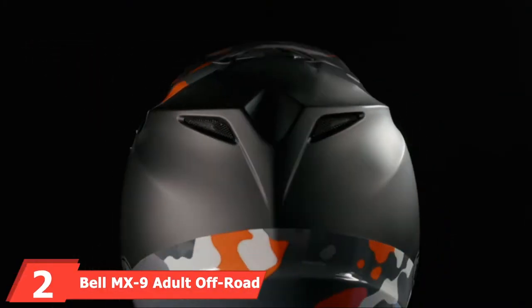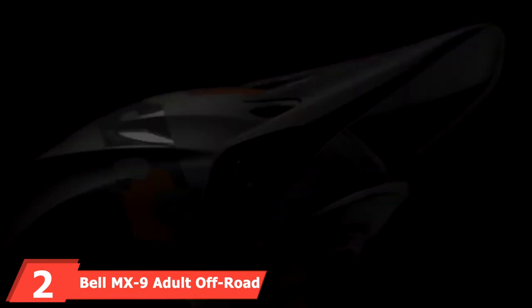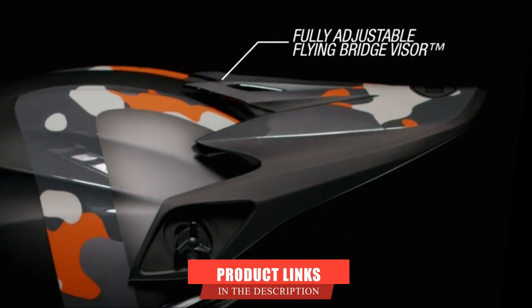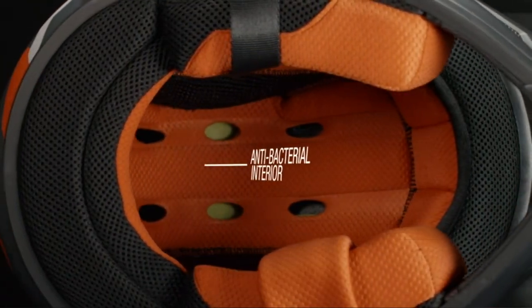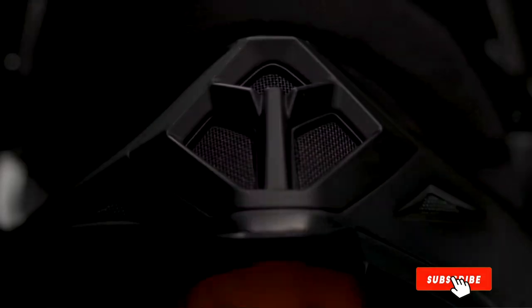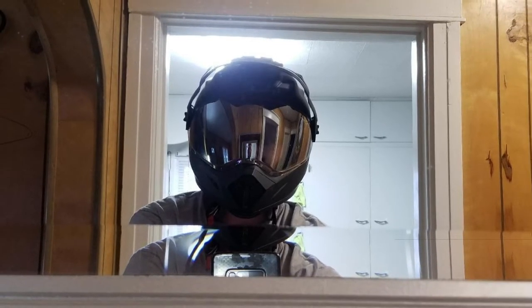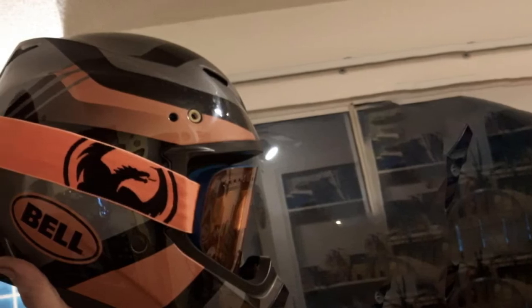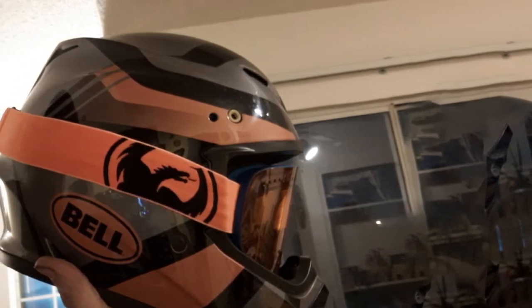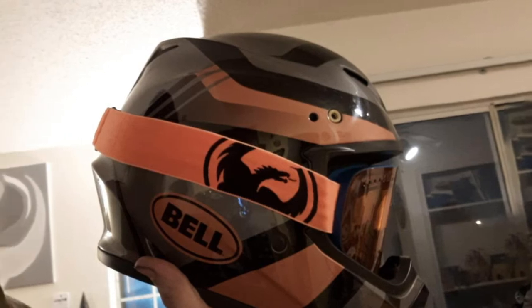Moving on to number two: the Bell MX9 Adult Off-Road Motorcycle Helmet. It is made using a lightweight polycarbonate ABS shell construction. It has five sizes that provide a personalized fit. It has a velocity flow ventilation system that ensures maximum cooling. It has a flying bridge visor that is fully adjustable with air intake vents. It is DOT approved and meets the FMVSS 218 standard.